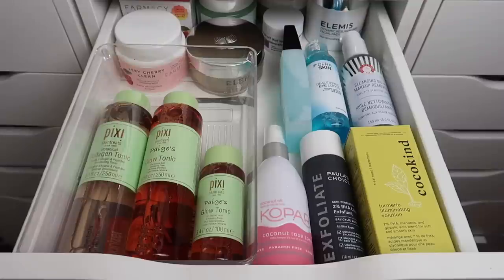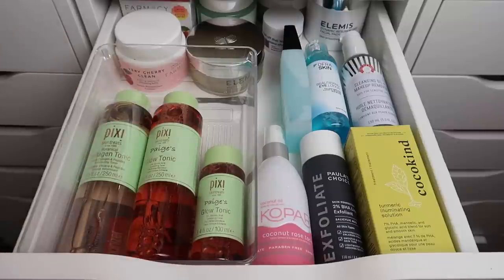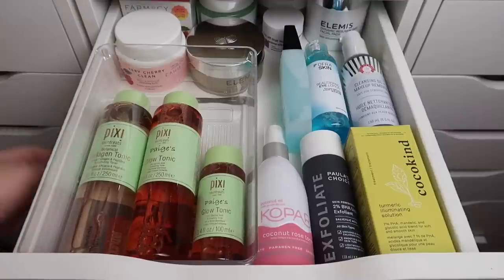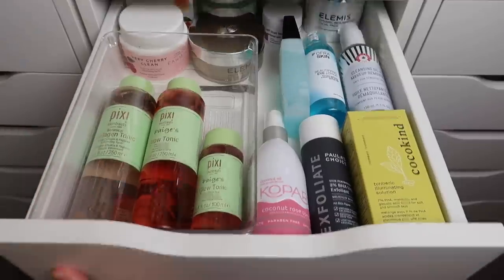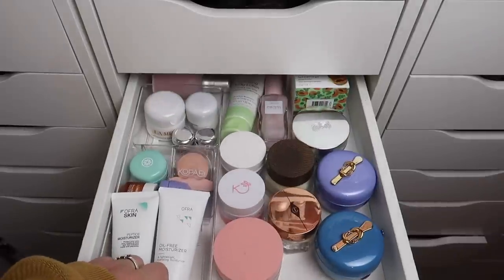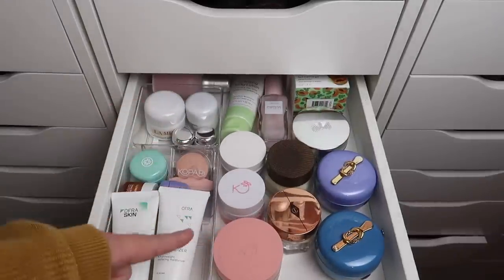Here is the after of the drawer. I know there's still a lot in here, but this has all of my toners and makeup removing products and I'm really happy with this. Next we'll move on to moisturizers. I'm going to have to get rid of a lot of moisturizers because this is not something I go through very quickly.